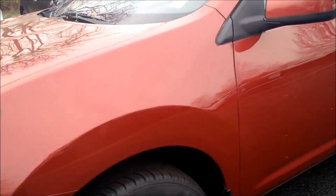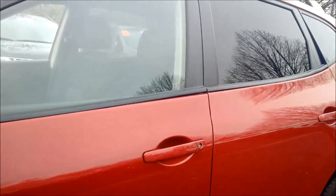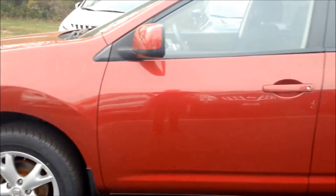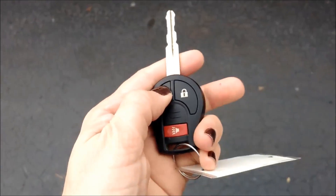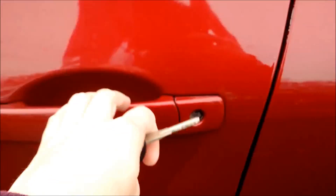This is a beautiful vehicle. It has the Venom Red Pearl exterior and it also has under 100,000 miles. It does come with a remote keyless entry so you can lock and unlock with this, so there's never a hassle getting in your vehicle.